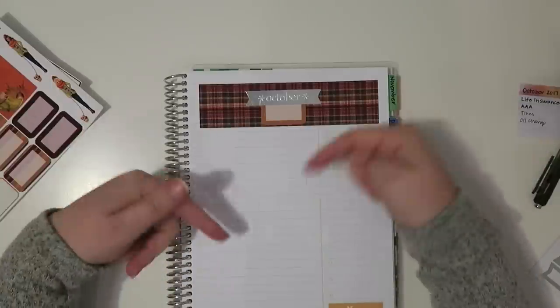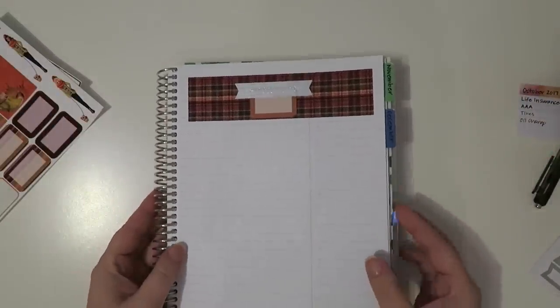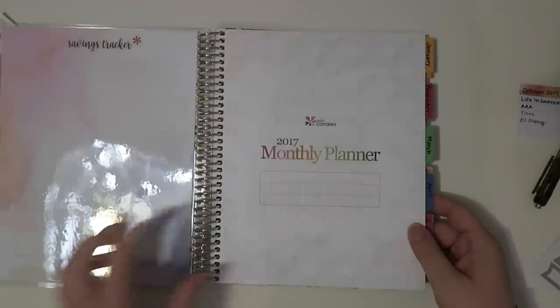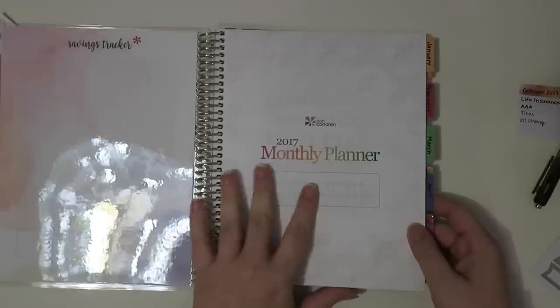There's another link for Erin Condren if you've already purchased from the site. What I use is a seven by nine — I get a lot of questions on it. This is my Budget 2017, so it's seven by nine and it is the 2017 monthly planner.